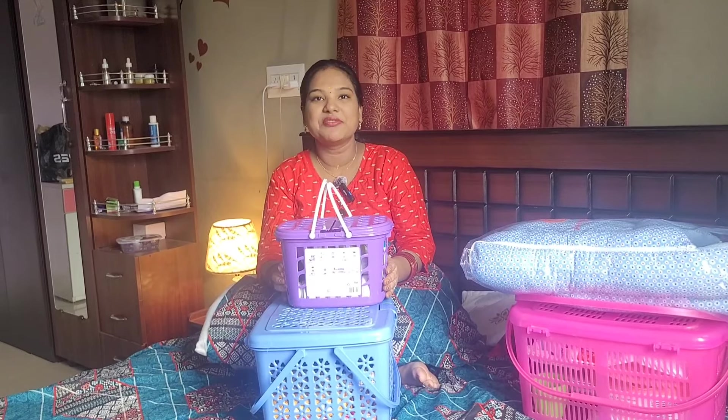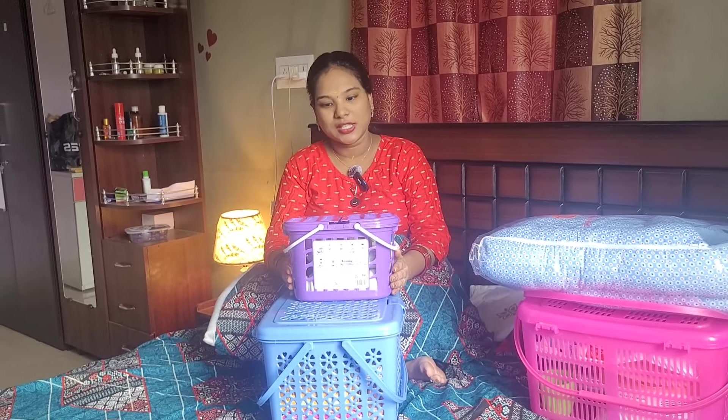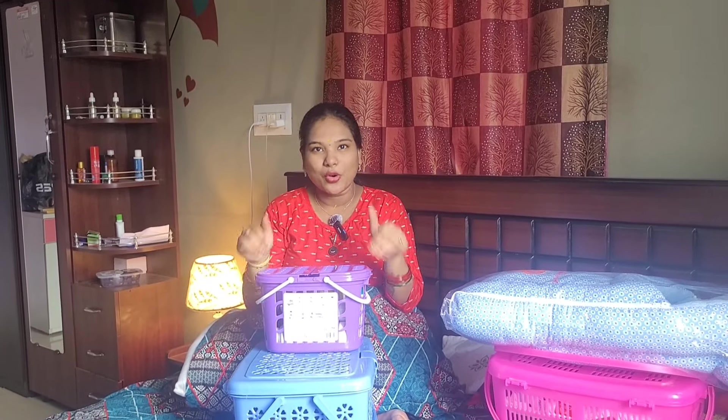There are products available at ₹7.50. I will order all of these products and add links in the description. This is ₹750 or ₹725, something like that — there are a lot of products.